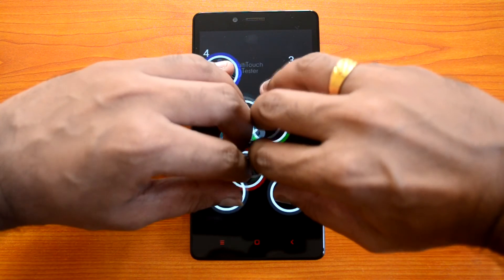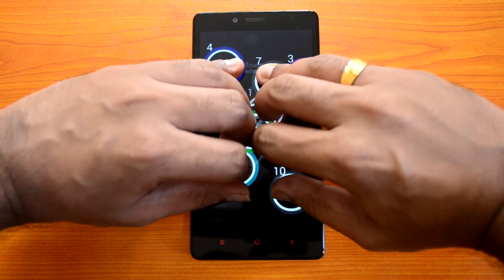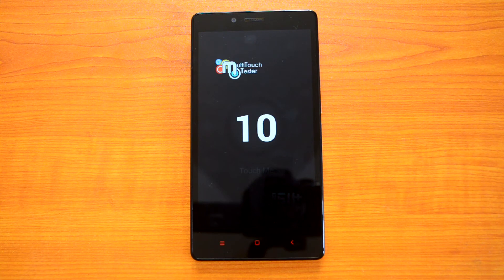Now let's perform the multi-touch test on this device. We'll place 10 fingers on the screen — as you can see, it supports 10-point multi-touch. So even though this is a budget smartphone, it supports 10-point multi-touch.